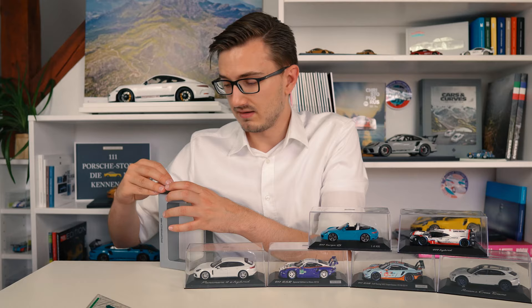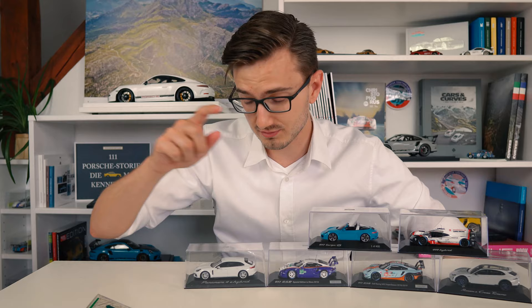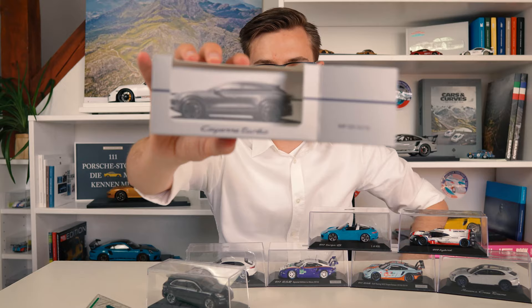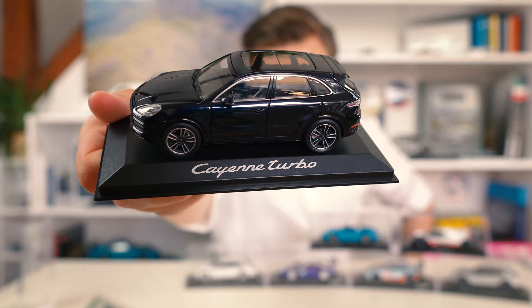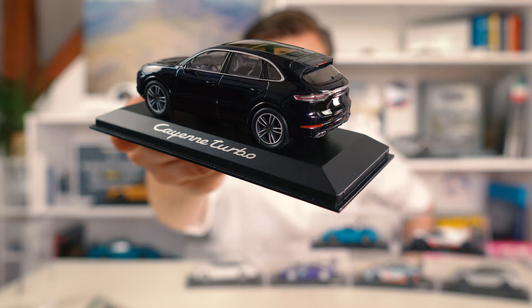If you haven't checked out the Taycan videos, make sure to do so. Then another Minichamps model - Cayenne Turbo. That's cool, it also has some sort of concept art in the background looking very cool. This really isn't anything hugely special, it's just a Cayenne Turbo, and it's made by Minichamps, not by Norev like the Cayenne Coupes. It looks very nice though - there's a big panoramic roof so we can look inside.